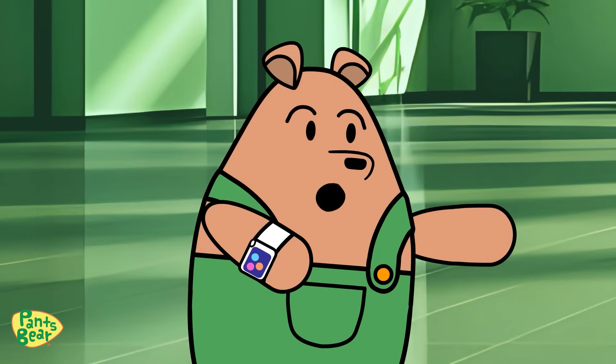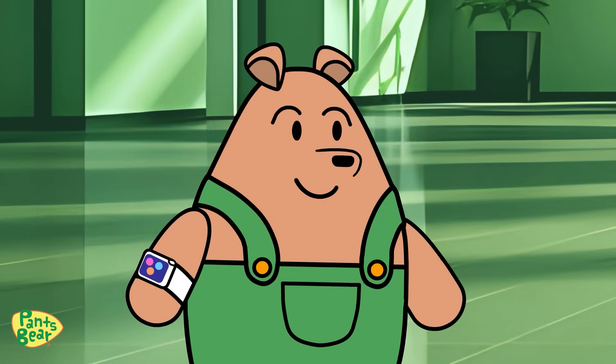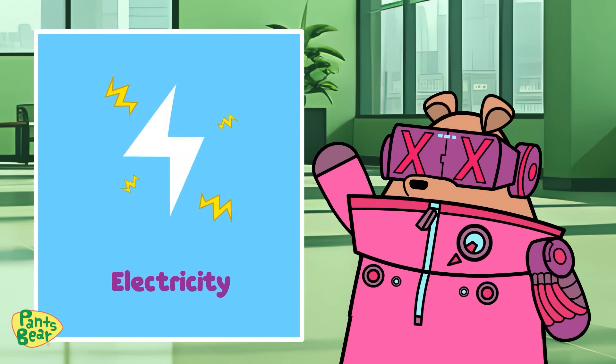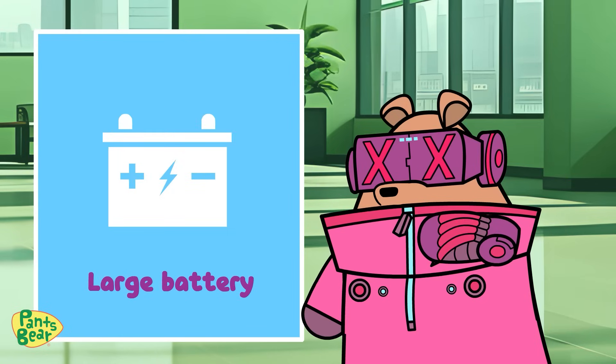Look at that! But what exactly is an electric car or an EV? An electric car, or EV, uses electricity as its primary source of propulsion instead of fuel. It's like a regular car, but powered by a large battery instead of an engine.